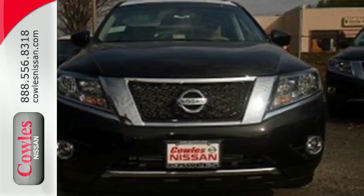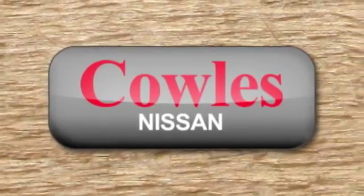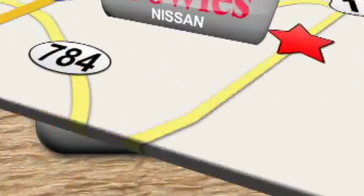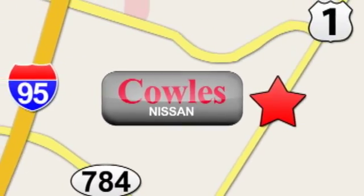See you today. You're not just a number at Kohl's Nissan — you're a family member. We're conveniently located at 14777 Jefferson Davis Highway in Woodbridge.